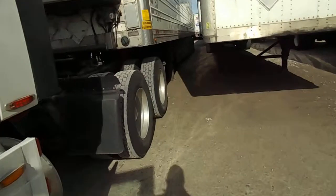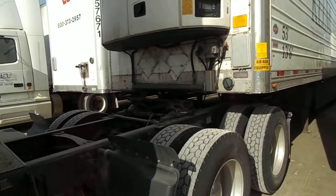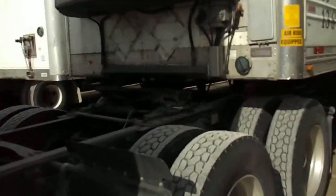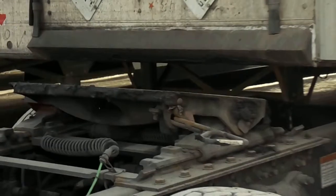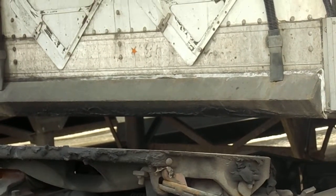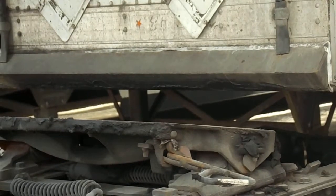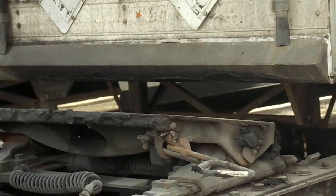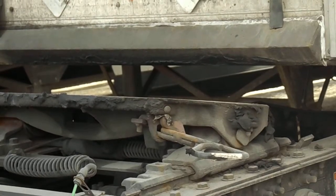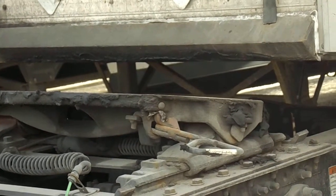Okay, when I backed up into this trailer, you can see — gotta get a closer look at this — you can see how high that trailer is. Now, if I were just backed up into that trailer, this is what you would call a high hook. This is when you back up and the kingpin slides over the fifth wheel and you're stuck.